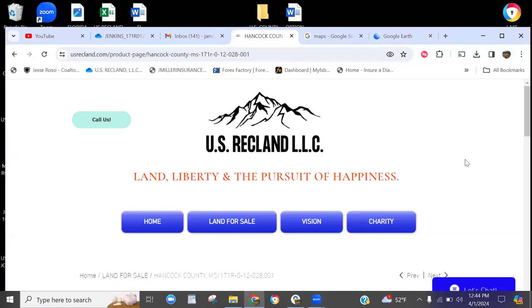Hello, land investors and outdoor enthusiasts. This is Josh from US RecLand. We got some more properties coming down the pike real quick, some housekeeping here. If you haven't already subscribed to the website usrecland.com, please do so. That way you'll be on our contact list and you'll be notified of all of our new properties, any bundle deals, any special deals, and we're not going to crush your email.